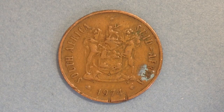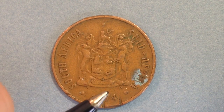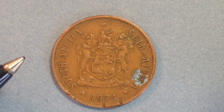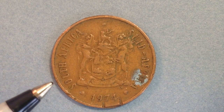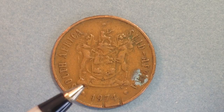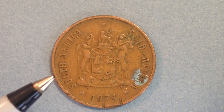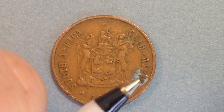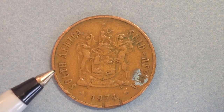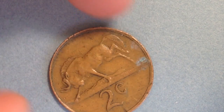On the obverse of the coin is the South African coat of arms. It's a little worn out with some blue residue on the right side, but it's a very nice looking coin. We also see the motto on the coin, which appears to read 'Ex Unitate Vires,' translating to 'power through unity.' It's surrounded by a bilingual legend — English on the left and Afrikaans on the right — giving the name of the country in both languages.